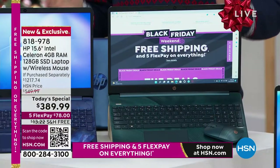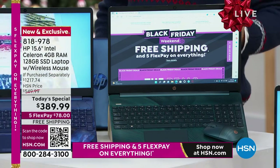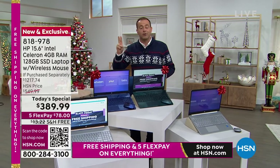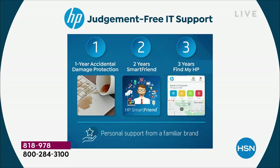It's a computer that comes with three mega bonuses. First, a year of accidental damage — if you were to drop it, break it, crack it, or spill something on it, an HP technician will repair or replace it with official licensed HP parts. Second, two years of technical support. You can call official HP and they will help you for two years, valued at $240. That's included.